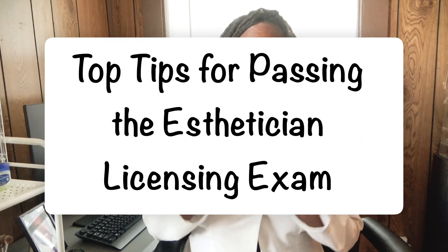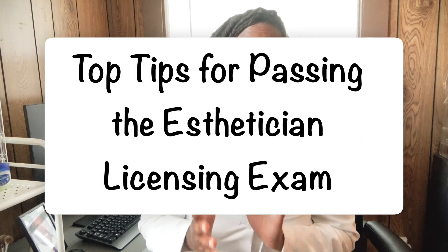Welcome back to another great video! I'm Champagne, your licensed esthetician, and I help other solo estheticians, beginner estheticians, and others with their skincare and beauty needs. Today's video is going to be about the top tips for passing the esthetician licensing exam.